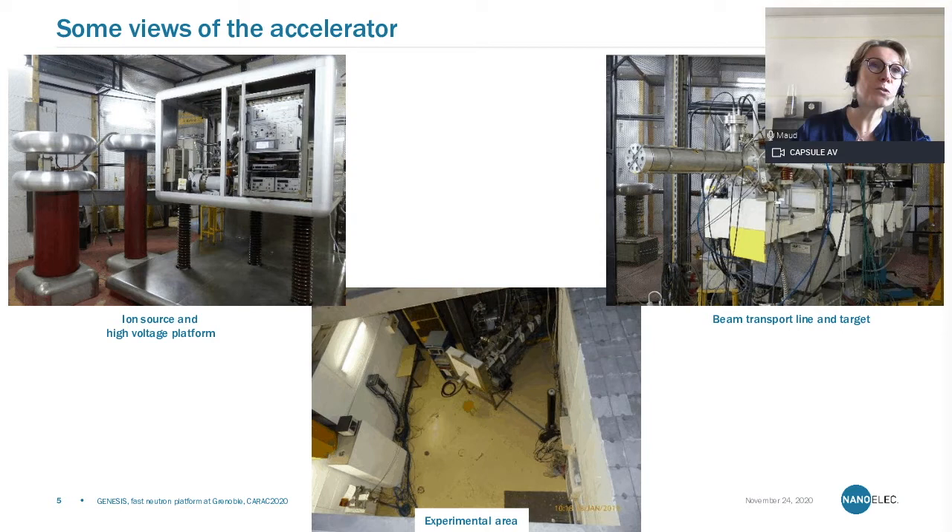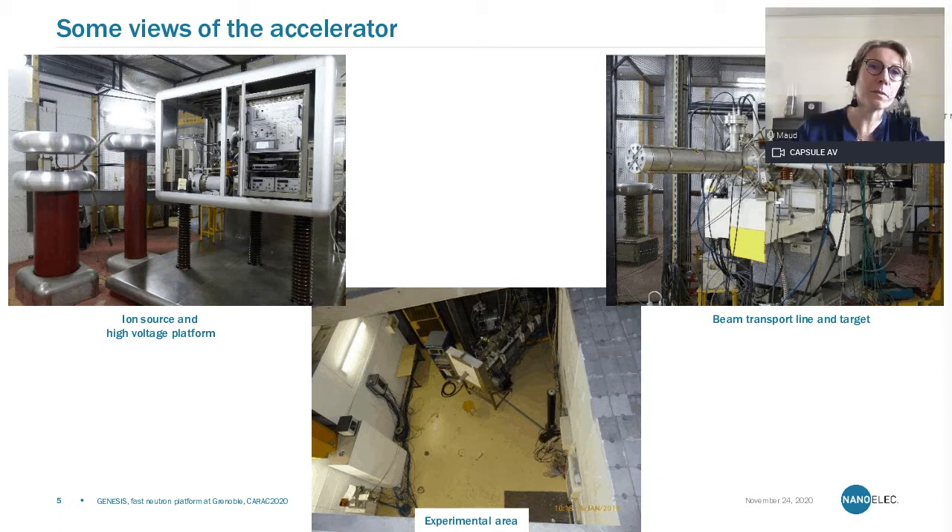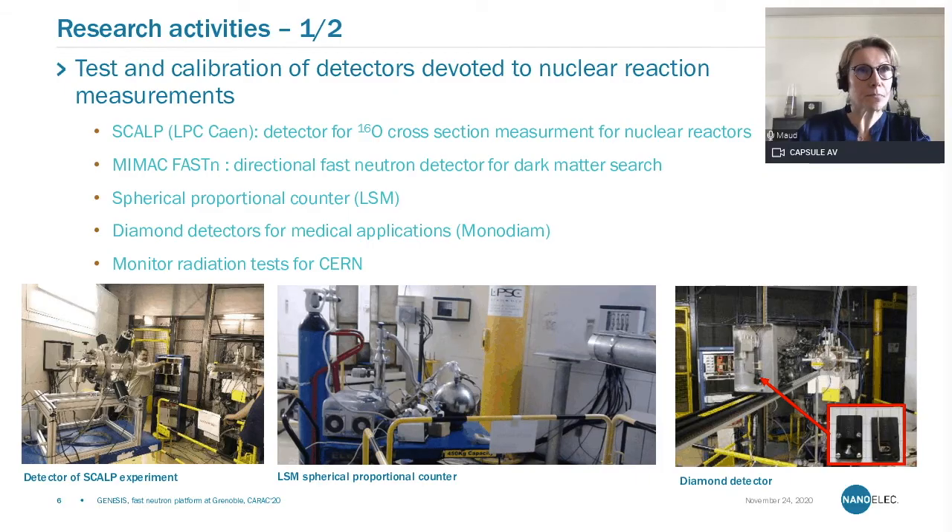Here you see a picture of what we call the high-voltage section, which has an old-fashioned look like in the older sci-fi movies. The beam transport line and the target here at the termination point, and a top view of the experimental area showing that we have a lot of room in this experimental zone.